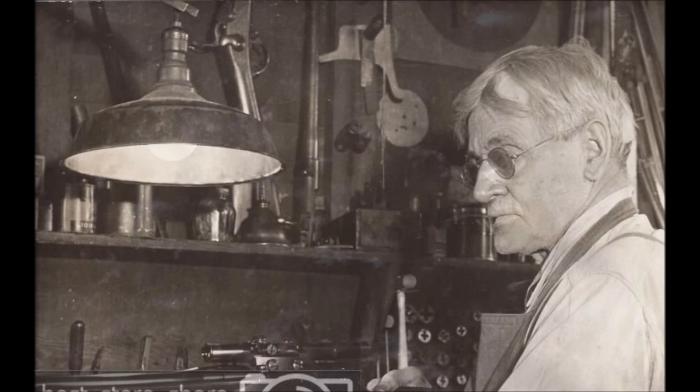Often affectionately referred to as the old quarter-bore, the 25-06 started life in 1919 when the legendary gunsmith Adolf Niedner started selling rifles chambered in his new cartridge. The 25-06 is 100 years old.